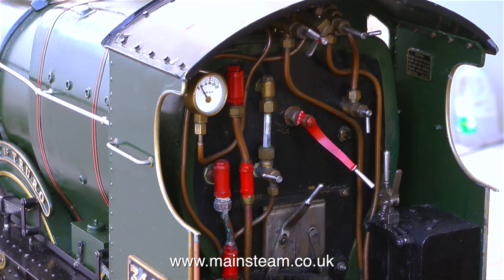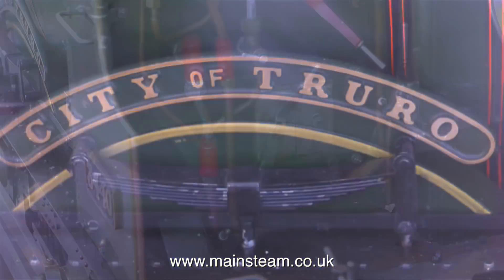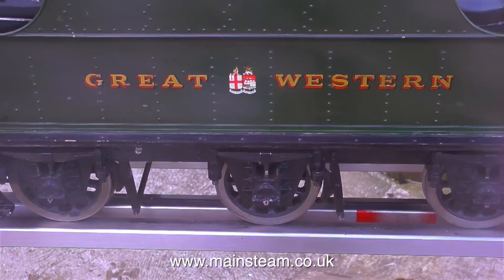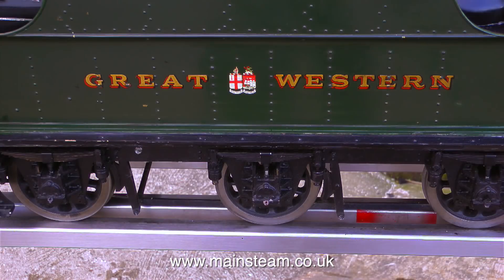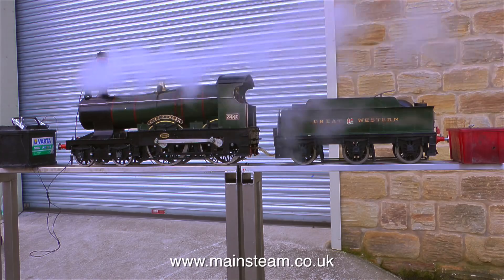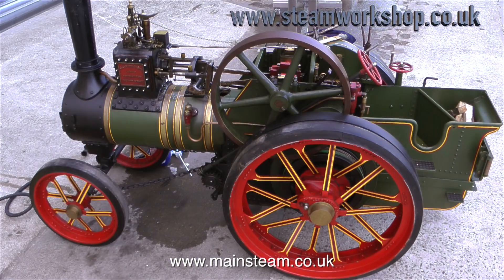Model Steam Workshop buy and sell and refurbish miniature steam locomotives to a very high standard. This is a steam locomotive before it's gone through the workshop, and they test everything very thoroughly. I do the same sort of thing, but on a much smaller scale. I work from home in my double-length garage, whereas Steam Workshop use an industrial unit and everything is on a larger scale, including this traction engine.